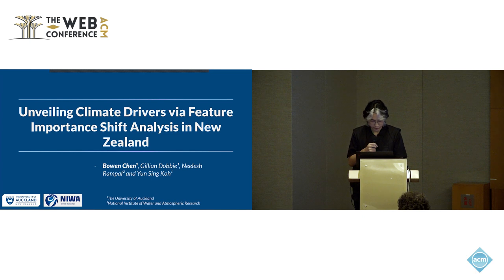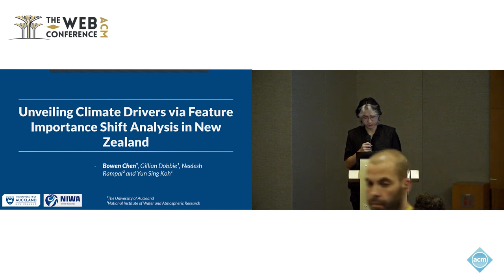This is joint work with Gillian Dobie, Yung-Sung Ko, also from the University of Auckland, as well as Neil Schoen-Pel, who is from the National Institute of Water and Atmospheric Research of New Zealand.